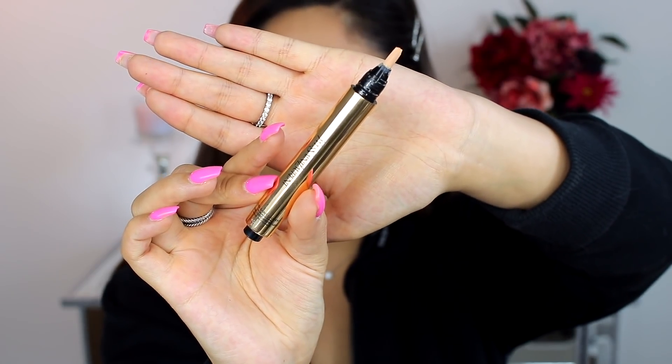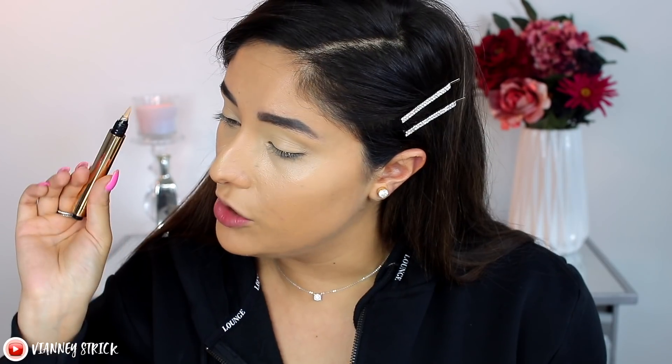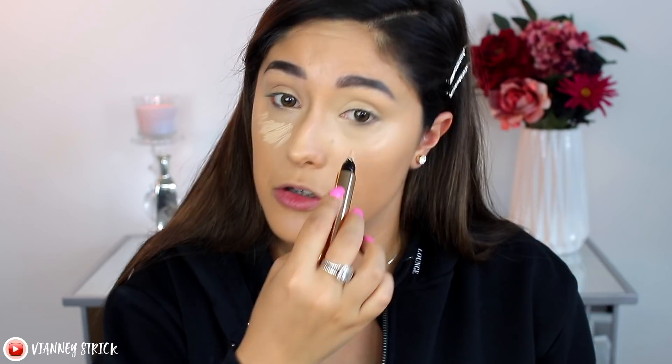Let's be extra and highlight with YSL — this is the YSL Touché Éclat Radiant Touch. It's a little clicky pen that highlights; it doesn't have much coverage, though you could use it as a lighter concealer. This alone costs $42. Personally I don't recommend it — I think you could just use a concealer that's a little lighter; you don't need this clicky pen. I'm blending it out — it just gives a little lift and a bit of highlight.